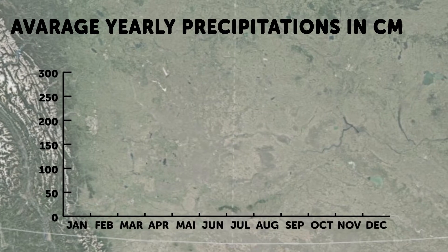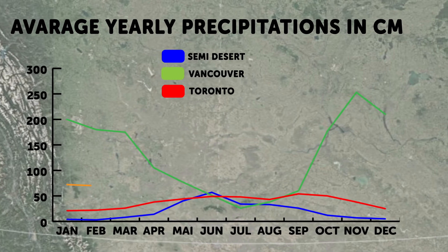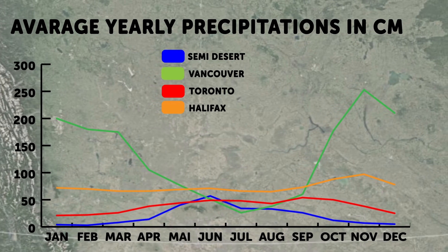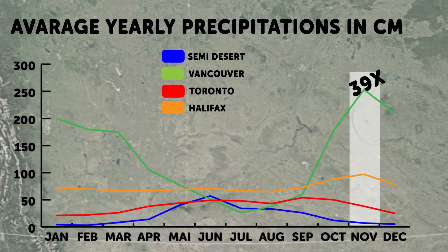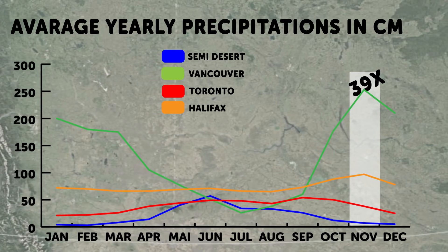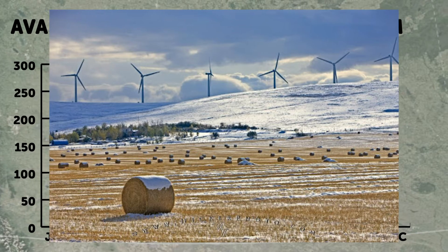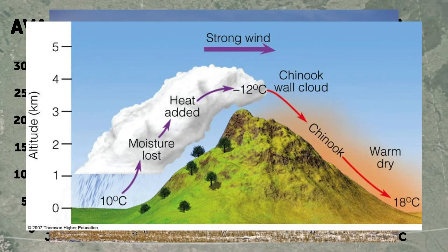This is not the case for precipitation — and far from it. By comparing the semi-desert with the same three cities, we can immediately see a major difference. The semi-desert receives significantly less precipitation than the selected cities, especially during the winter months. During November, for example, Vancouver receives 39 times more rain than the semi-desert. In fact, there are so few precipitations during the winter months that you often won't even find snow on the ground, and the snow that does make it is often melted away within a few days by the warm winds arising from the Rocky Mountains known as Chinooks.